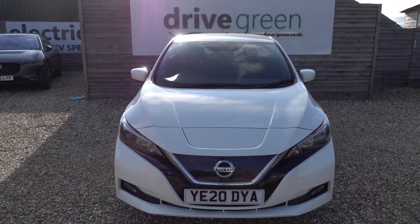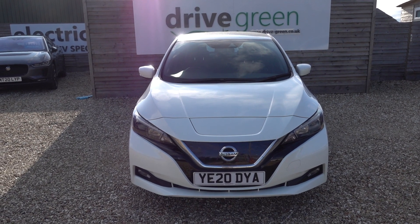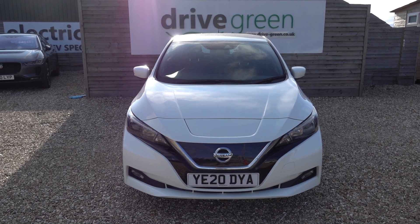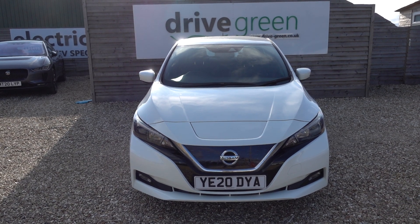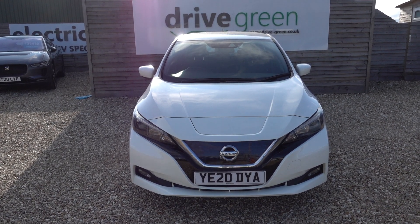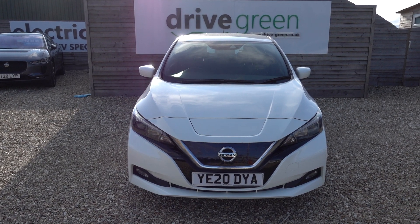And there you have it — this is actually a really nice car. So if you're looking for a good value, low cost, high quality 40kWh Nissan LEAF, this could well be the ideal car for you. This car's here on the forecourt, ready for a test drive or viewing. Alternatively, we can deliver this car straight to your home. Thank you very much for watching — be sure to watch all our Nissan LEAF content on our website and YouTube channel. Hopefully you'll find those videos useful and hopefully we'll speak to you soon.